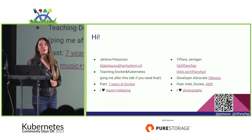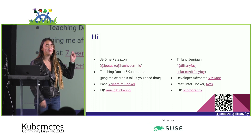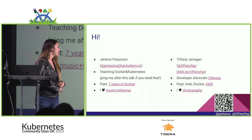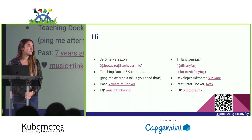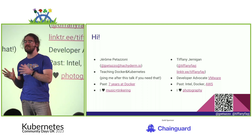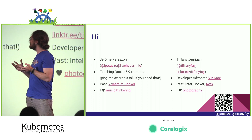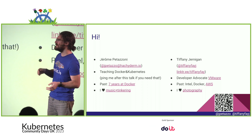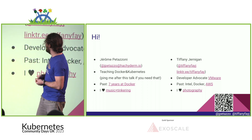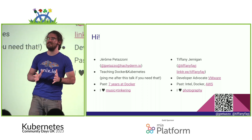I'm Tiffany Jernigan, a developer advocate at VMware. My Twitter/X handle is there, and there's a link tree as well. And I'm Jerome Pettazzoni — I teach Docker and Kubernetes for a living. My most popular courses are 'Getting Started with Kubernetes' and the even more popular 'Getting Done with Kubernetes.' If you're interested in leveling up your team, come talk to me after the talk.